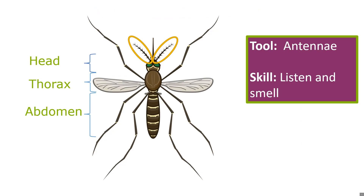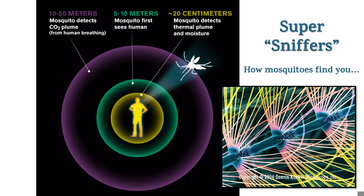Mosquitoes have antennae — they don't have ears or a nose like people. These furry-looking antennae stick out from the top of their heads and allow them to listen and smell. The antennae have receptors that pick up the chemicals we give off from our breath and from our skin, and they also detect the movement of air. Mosquitoes are super sniffers — their antennae help them find us. They can detect the CO2 in our breath from over 30 feet away. Once they get a little closer they can see us with their eyes, and when they are about to land on our skin, their antennae help them feel our heat and moisture.